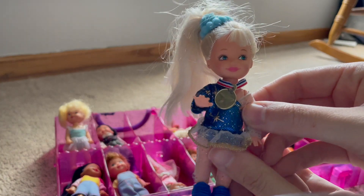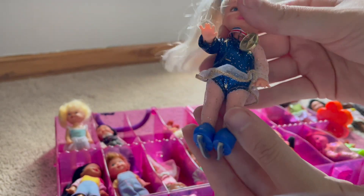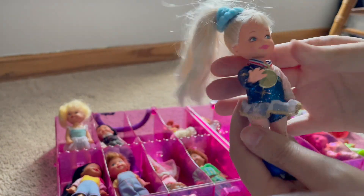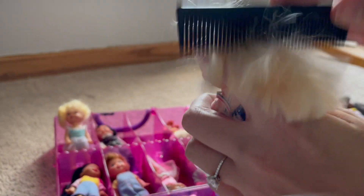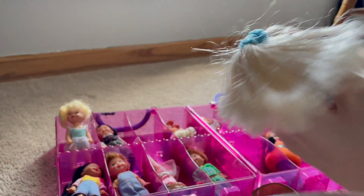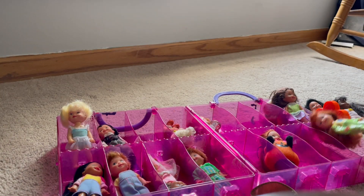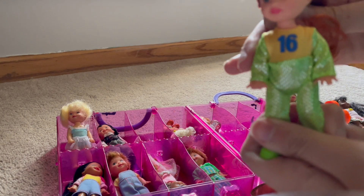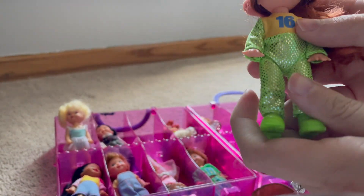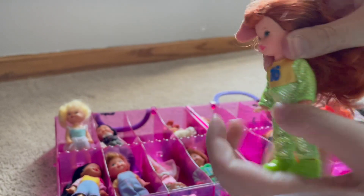This might be another figure skater as she has a gold medal and she actually has ice skates on. What about her? Do you think she looks like an Olympian? I don't know - I don't recognize this outfit. But maybe she is. She has a fuzzy in her hair.